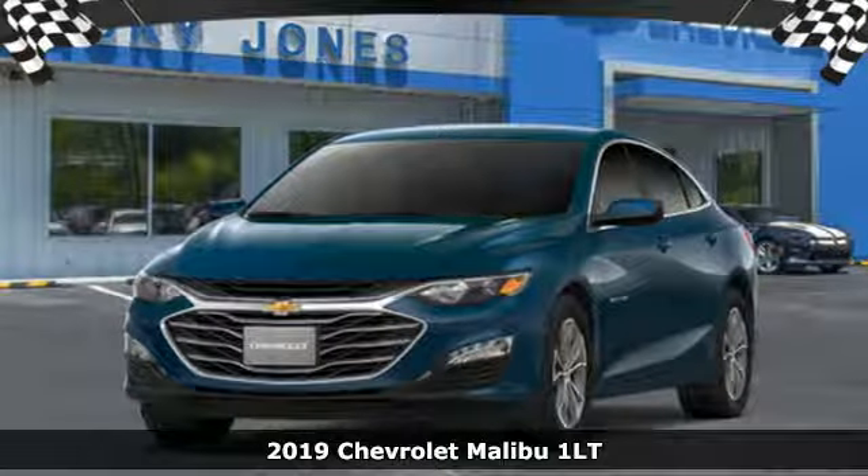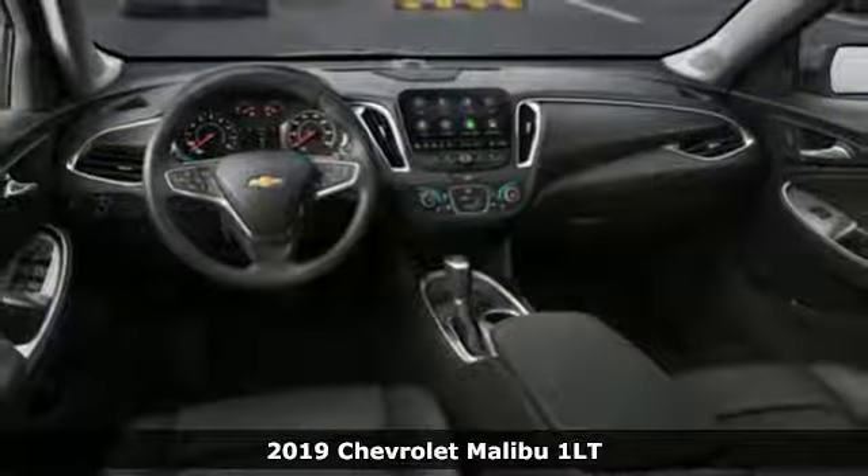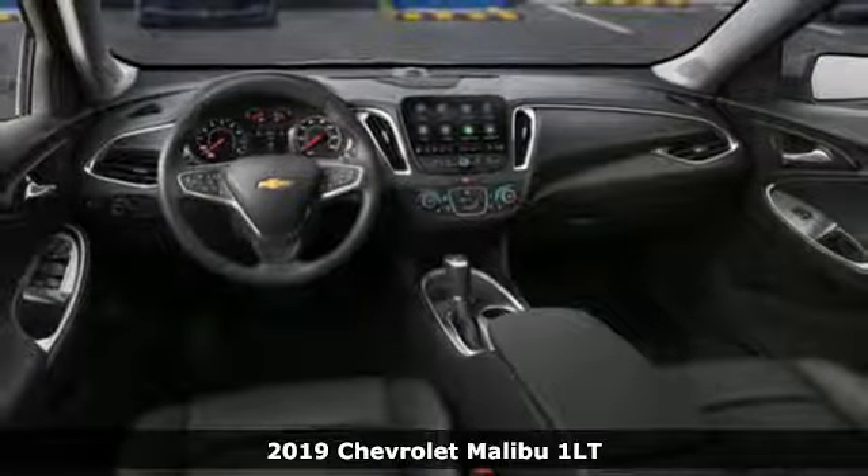Here's a new 2019 Chevrolet Malibu. In a Chevy, the journey matters more than the destination.